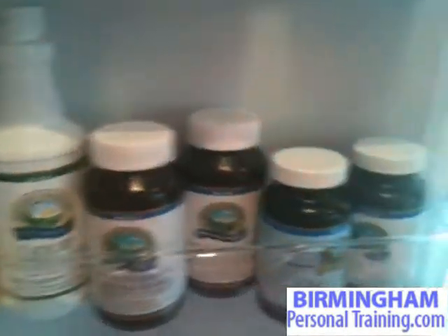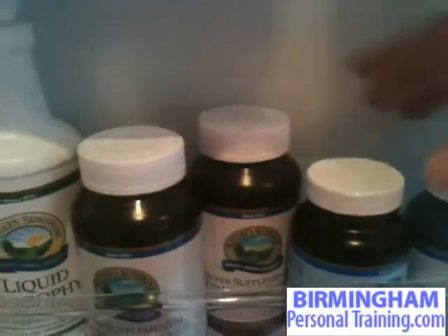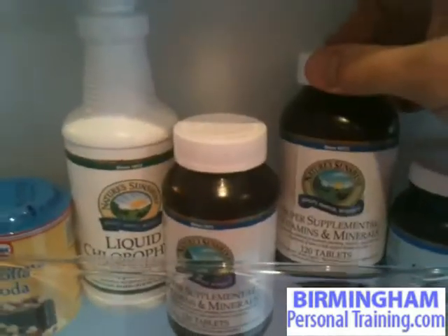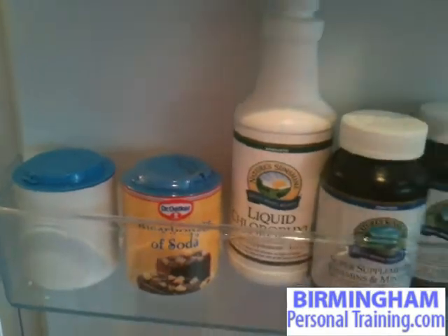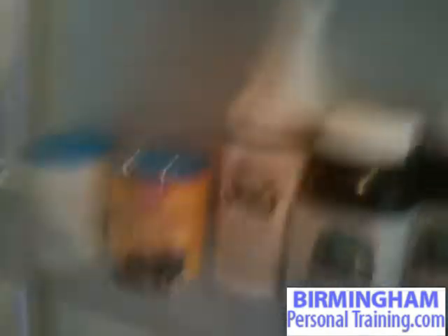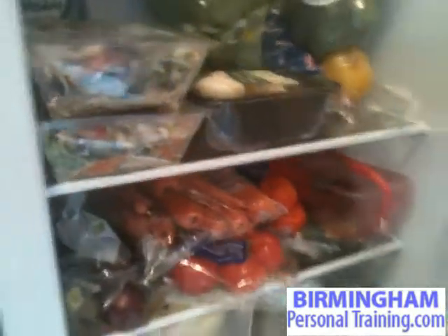I've also got my supplements. This is what I take every day: my omega-3s, digestive enzymes, a great multivitamin, and my liquid chlorophyll. I also have two spoonfuls of bicarbonate of soda every day as well. That's one of the things I've already got in the cupboard and fridge that I didn't need to buy today.